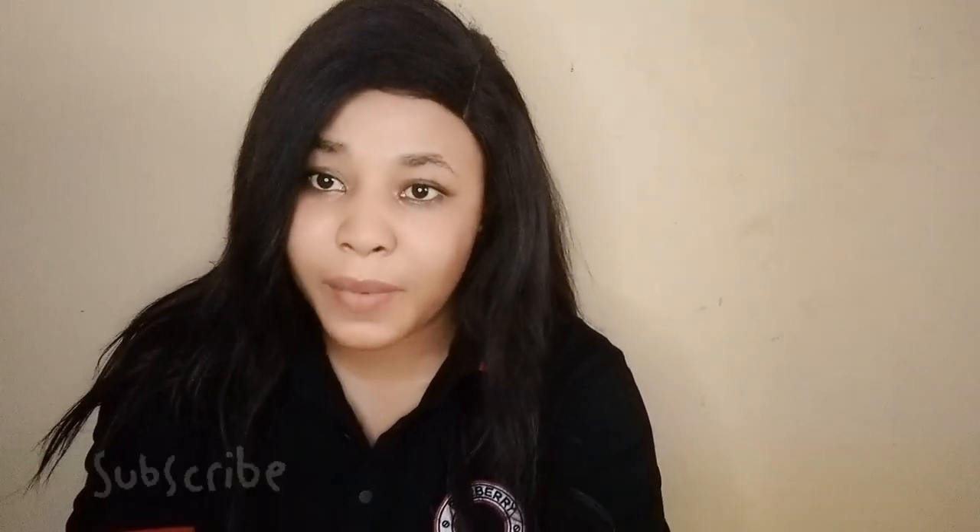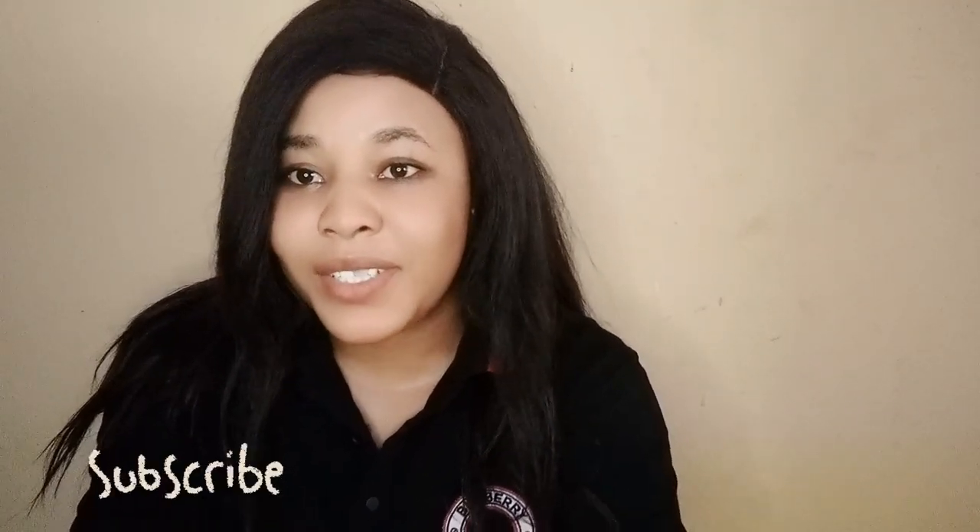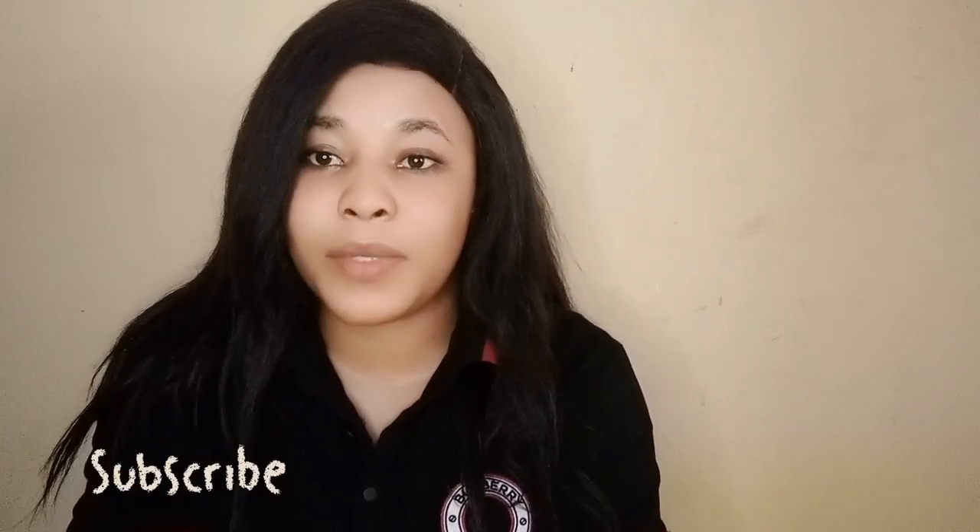Hey lovely people, welcome to another video from me to you. Welcome to Sugar Spa if you're doing this for the first time. This is Sugar Spa where we'll talk about lifestyle, skincare and beauty. If you're not subscribed yet to my channel, please subscribe to my channel.